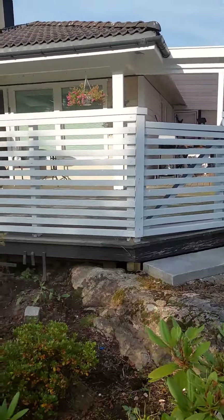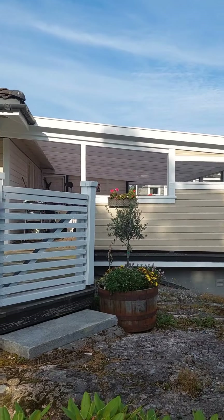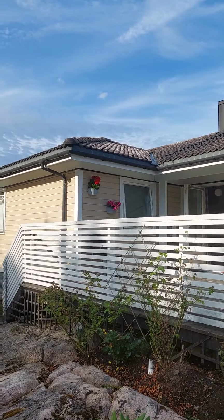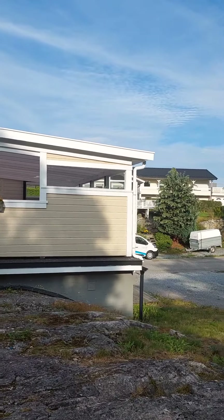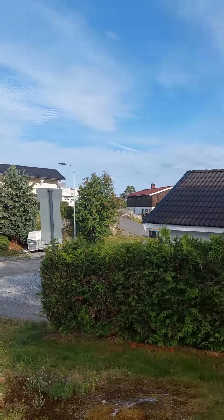And that is our veranda. It's summertime here in Norway, and you can see a lot of flowers hung on the walls. This is what they have in the Scandinavian countries, and those houses there are our neighbors.